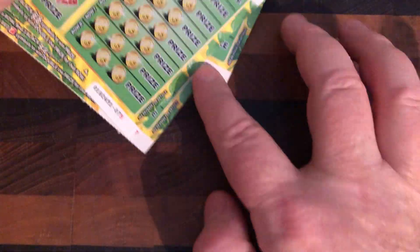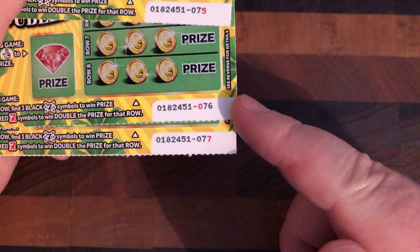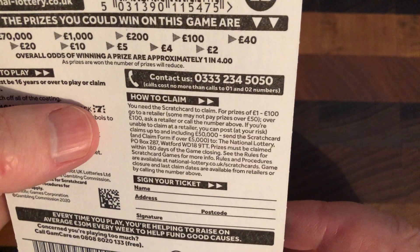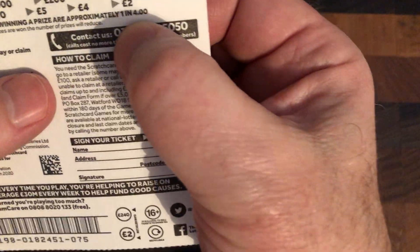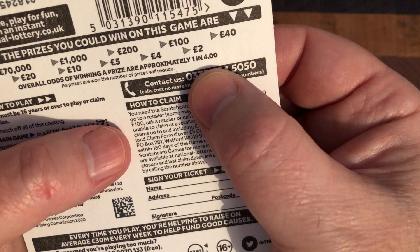Today we have ticket numbers 075, 76, 77. The odds on this ticket — let's see, sometimes you can't see, that's quite small there — it's okay, in the camera you can see it much better: 1 in 4.00.